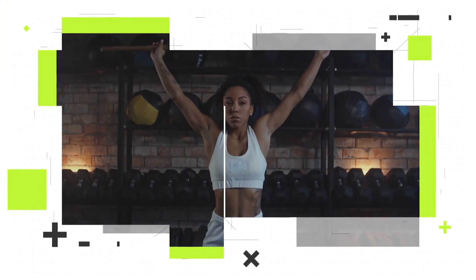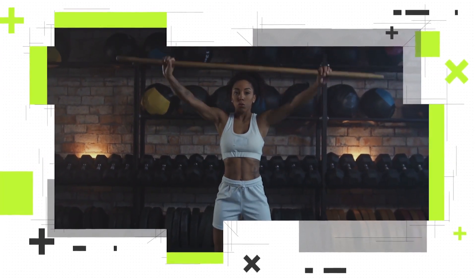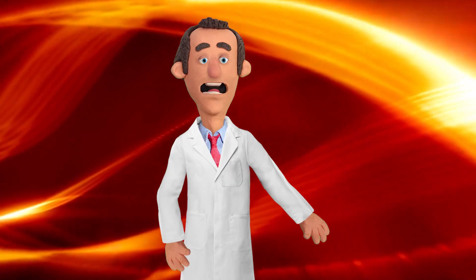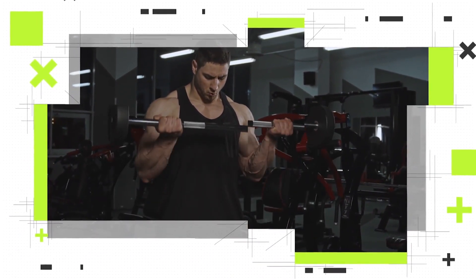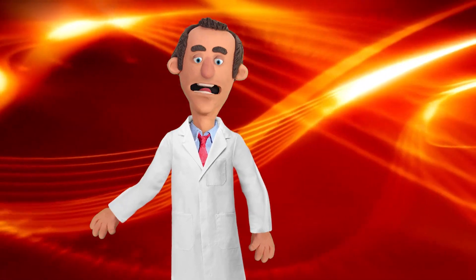Lightweight exercises involve using relatively lighter loads or resistance — typically within a range that allows for high repetitions, such as 12 to 20 repetitions before experiencing fatigue or muscle failure. Heavyweight exercises, on the other hand, require lifting heavier loads, which are usually challenging and limit repetitions to around one to eight before reaching muscle failure.